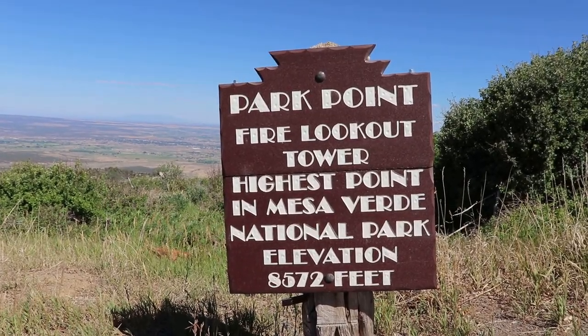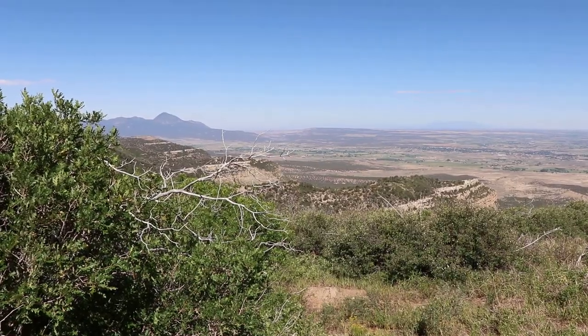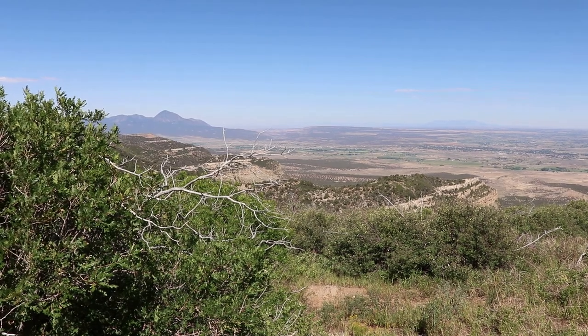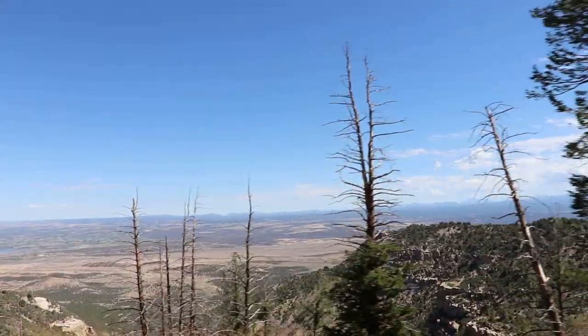This is Park Point, and from here there's a trail to a Fire Lookout Tower, which is the highest point in Mesa Verde. The trail is 2 miles and there's a good chance it's not going to be open, so I'll hit it next time.